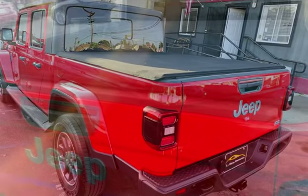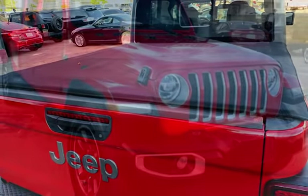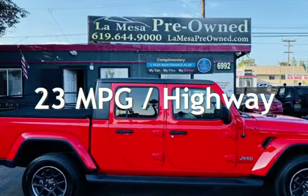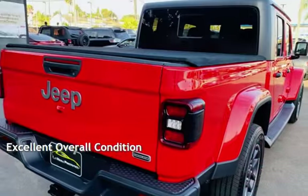This Jeep is a great value with less than 34,000 miles on the odometer. Estimated fuel economy for this vehicle is 16 miles per gallon in the city and 23 miles per gallon on the highway. This vehicle is in excellent overall condition.